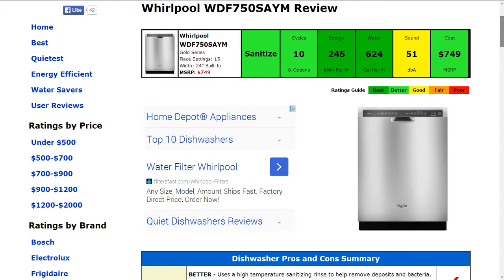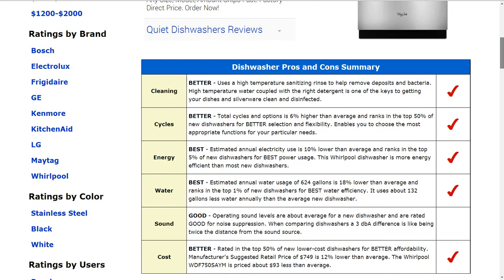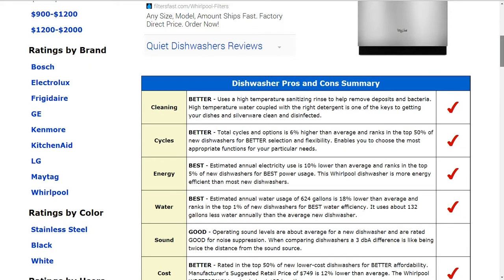The machine produces on average 51 decibels, which is around the average sound level of a new dishwasher. The cost is $749 MSRP, which is a little better than average — about 12% lower — and gets a better rating.